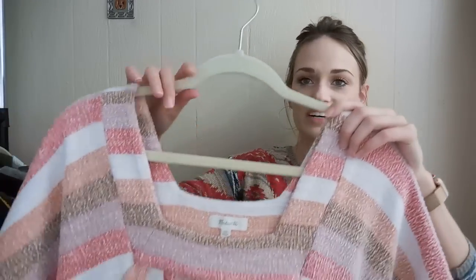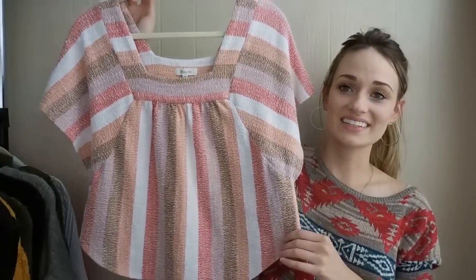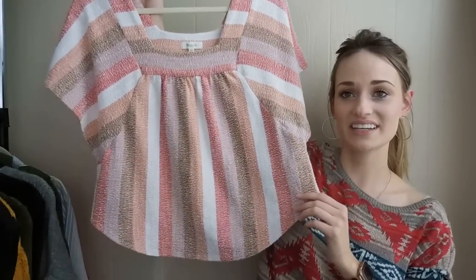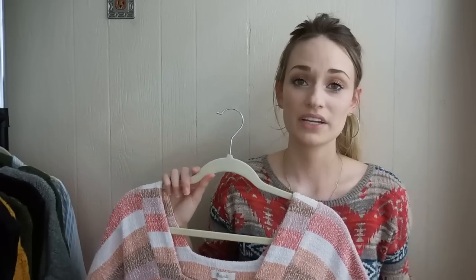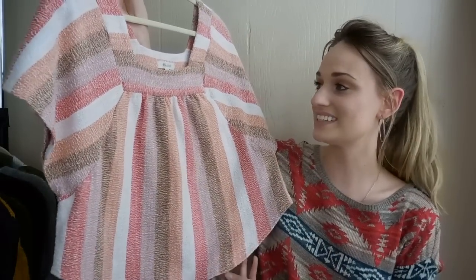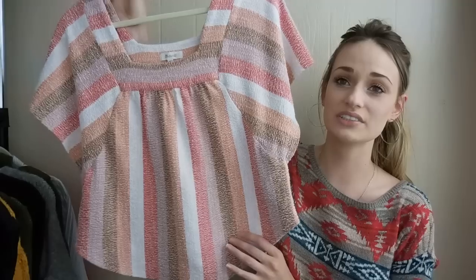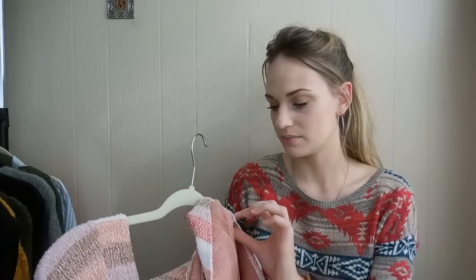Next up we have Madewell, size extra small. I just had to get this top — I thought it was the cutest thing ever. I don't like to pick up just kind of basic Madewell tops anymore for full price. This was $6 — that's what my Goodwill charges for shirts — but I really wanted to get this. I just thought the style was really cute. At least I'll double my money, so that's fine with me. And this was from 2018, so I will pick up the newer Madewell stuff, and it's in excellent condition.